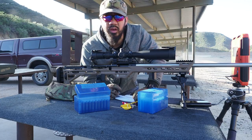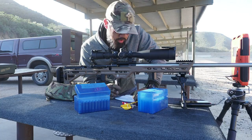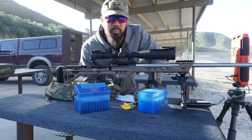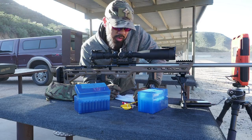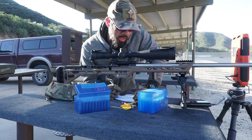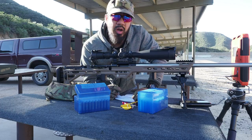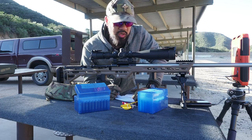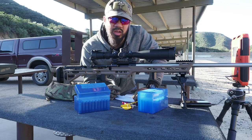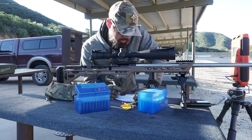Looking at an initial assessment before I write my article: the Alpha brass either has more case capacity or it's thinner than Peterson and Lapua, so it needs more powder to achieve comparative velocities. In order to hit 3,100 feet per second I need about 0.3 grains more than Peterson and Lapua brass for the 6.5.